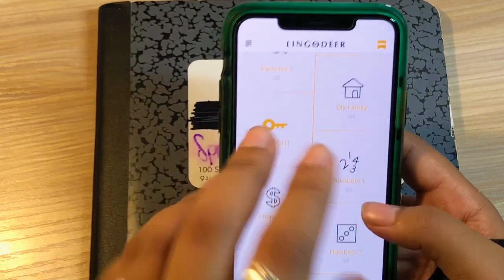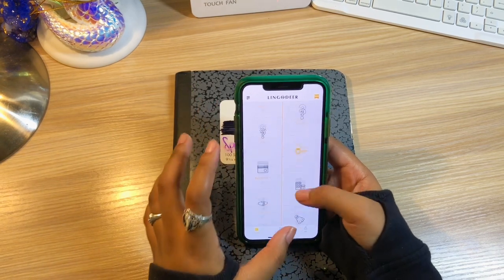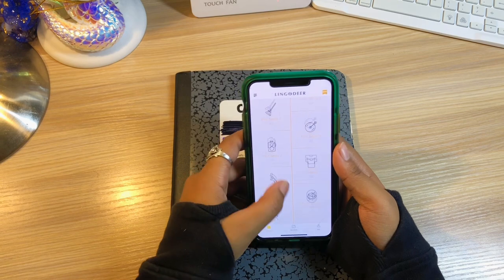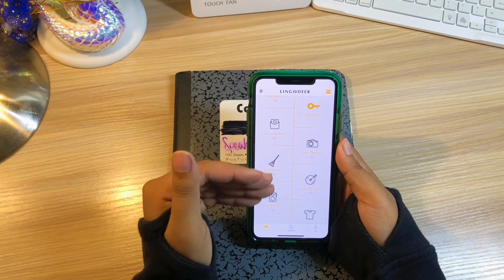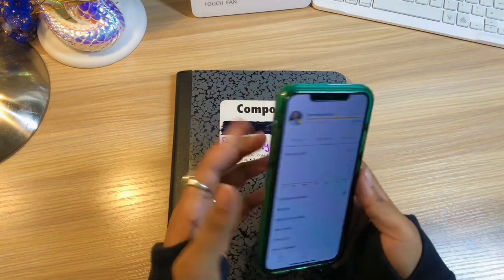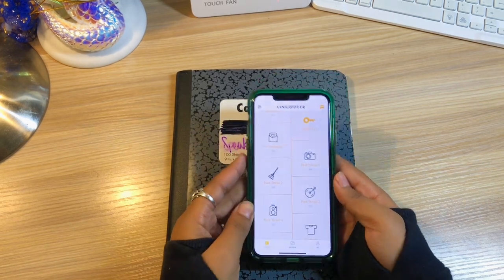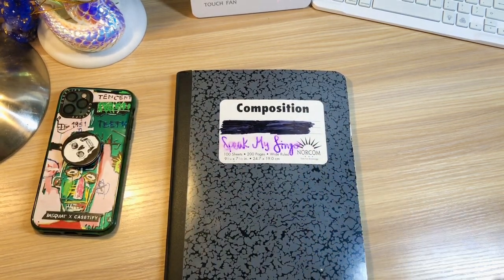Different grammar structures were taught within this app depending on the unit you were in, and I found that really helpful. At one point I decided to clear all of my progress and I redid it — that was another way for me to review. I haven't used this language in a while, which is why it looks like that. Let's get into my next notebooks.